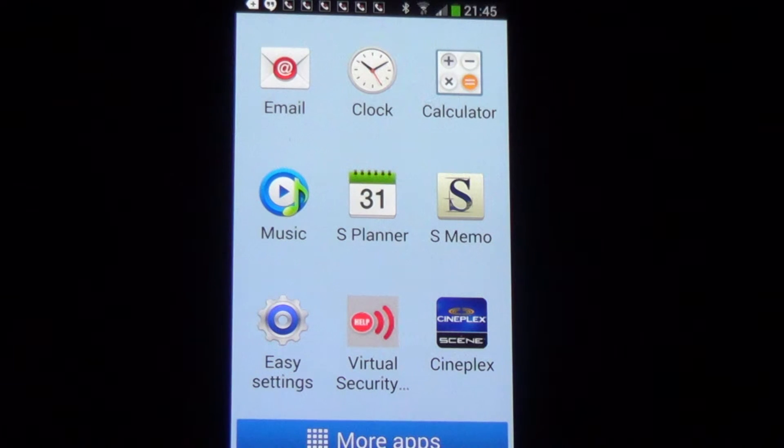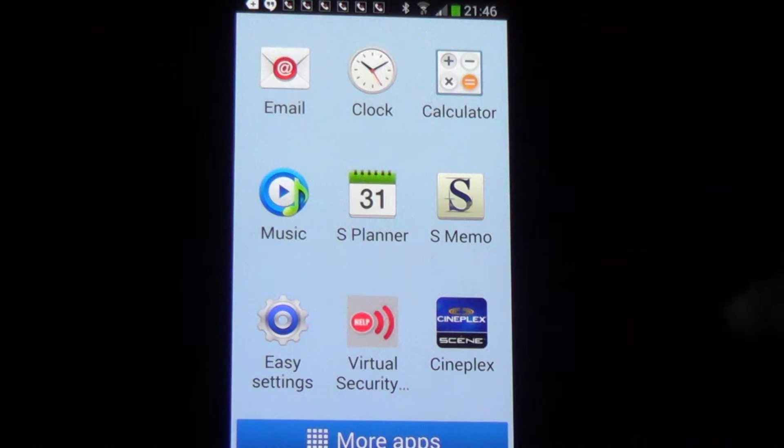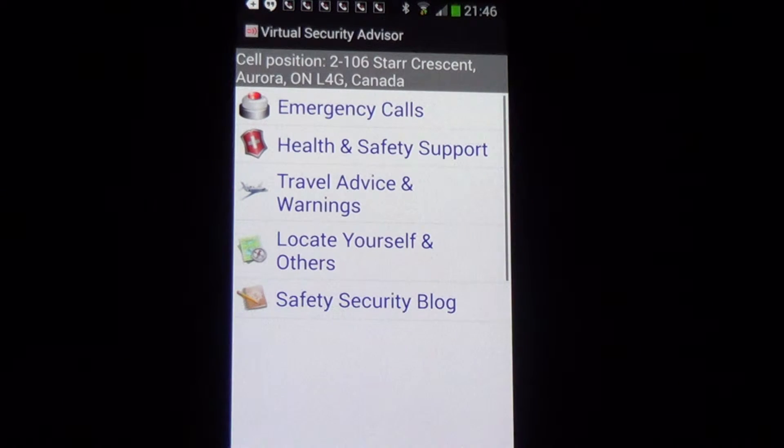One of the things we're asking people to do, particularly travelers to hostile environments or areas where there's any suspicion of concern — and that's entirely up to the user, it could be a city in North America — is, if a user is in any area that gives them cause for concern, to simply open the app and carry it around with them: have it in their lap in the car, have it in their pocket when they're traveling.